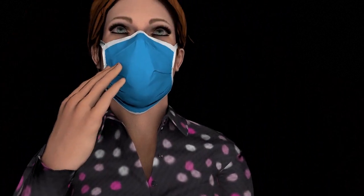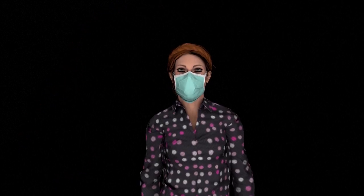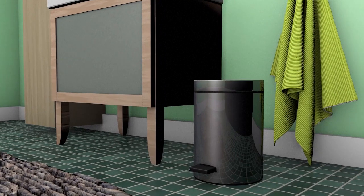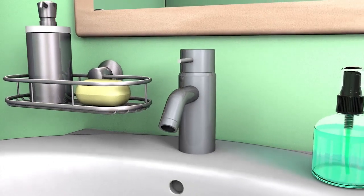Once it's been correctly put on, it mustn't be touched to prevent any possible accidental contamination. Masks should be changed regularly every four to five hours, and used masks should be properly disposed of in the bin. Wearers must then wash their hands with soap and water or with hand sanitizer.